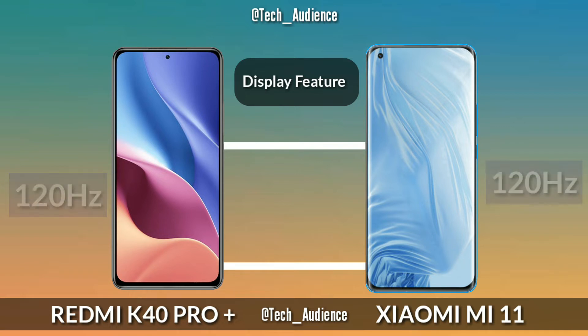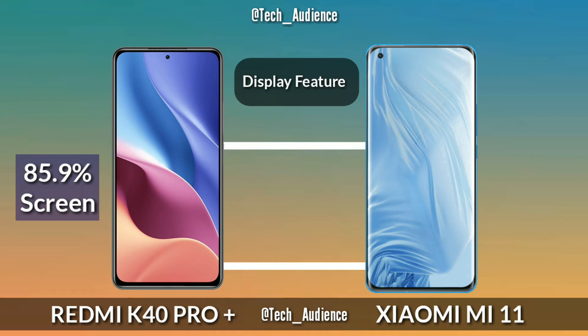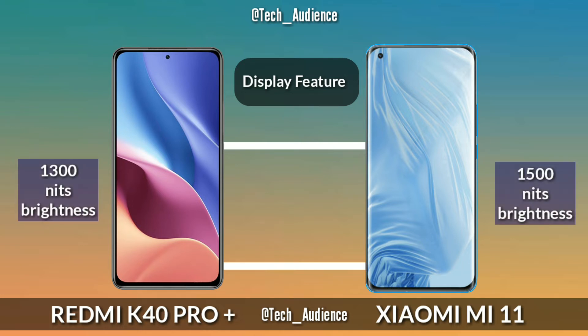Pixel Density: The Redmi K40 Pro Plus has 395 ppi while the Xiaomi Mi 11 has 515 ppi. Screen-to-body ratio: The K40 Pro Plus has an 85.9% screen-to-body ratio while the Mi 11 has 91.4%. Peak Brightness: The K40 Pro Plus has 1300 nits of peak brightness while the Xiaomi Mi 11 has 1500 nits.